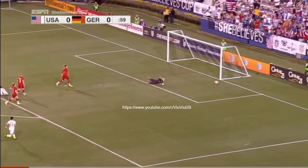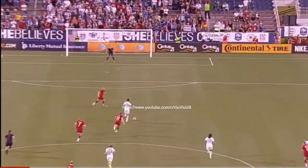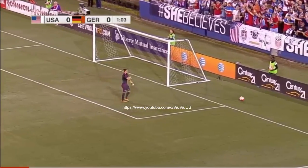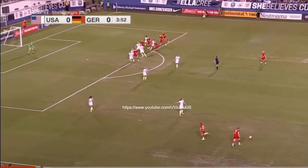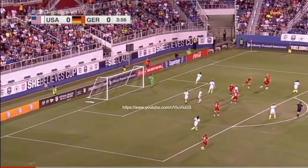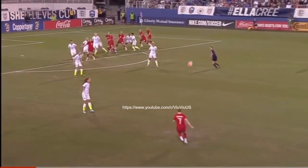Step over — almost a perfect start. The U.S. has typically started well, but the ball is flicked through the box and it'll be a goal kick for Hope Solo.